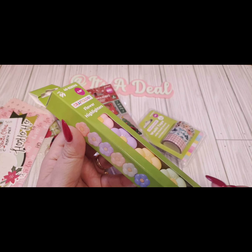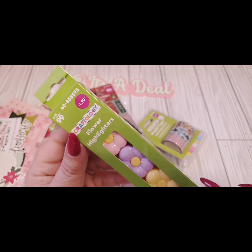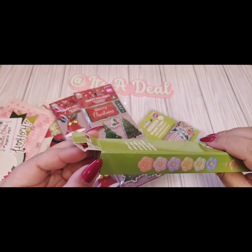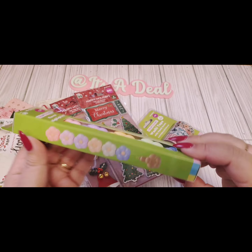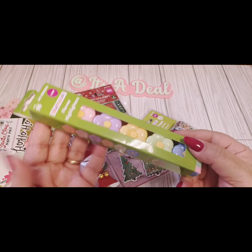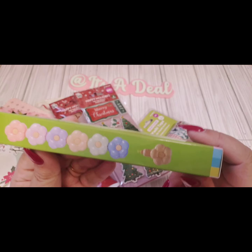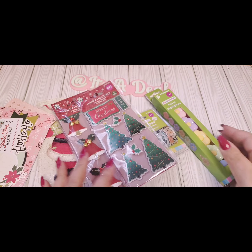Another item in their crafty section was these flower highlighters. They're $1.99 — I wish they were 99 cents — but I love highlighters. I use them a lot for work and for personal stuff at home. They're cute little stackable floral pieces and I thought those were really nice.